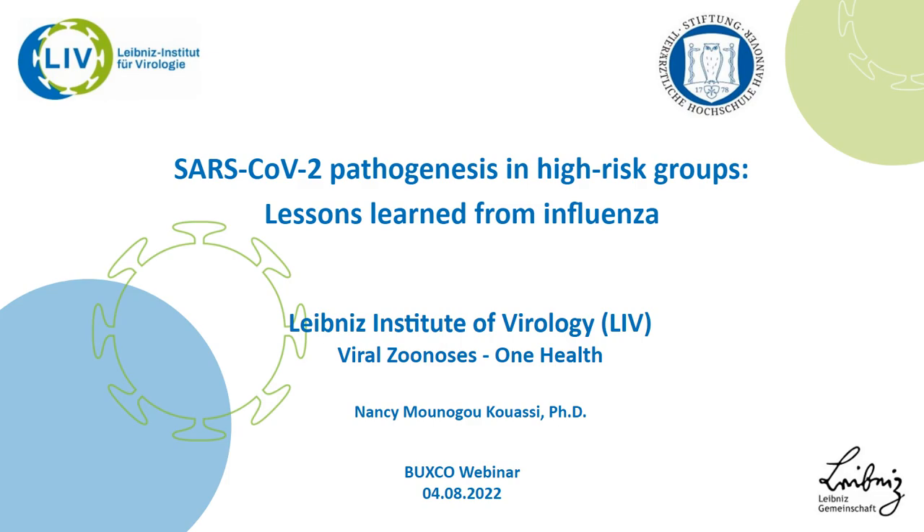Fantastic, thanks so much Valeria for a great presentation. And now I'm pleased to welcome Dr. Nancy Kwasi to the virtual stage. Nancy, thanks so much for joining us and feel free to take it away whenever you're ready. Hi, good morning, good evening everyone. Thank you to the organizer for giving me the opportunity to speak here today. My pleasure to present some insight into our work on SARS-CoV-2 pathogenesis in high-risk groups and the lessons we learned from influenza.